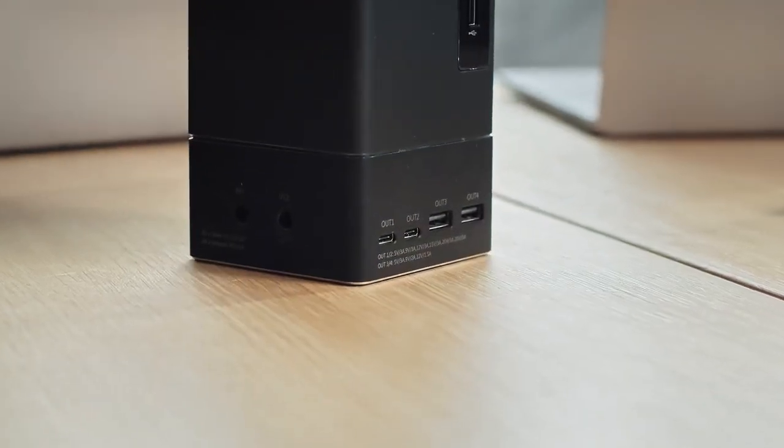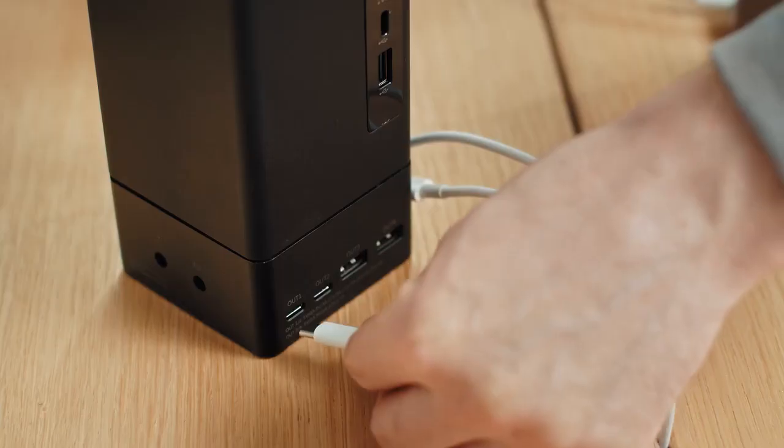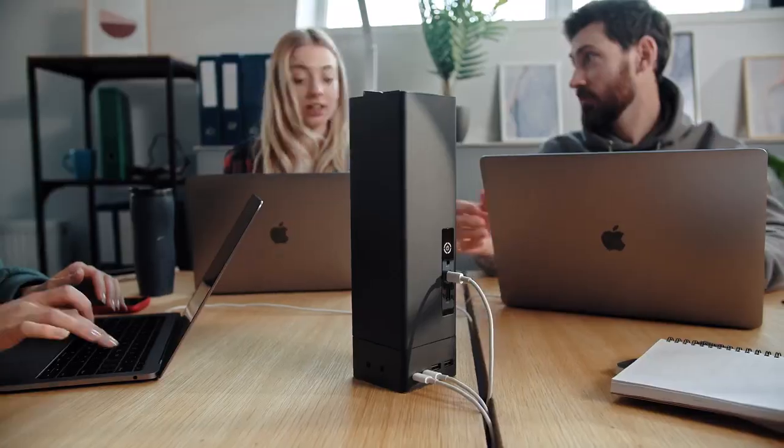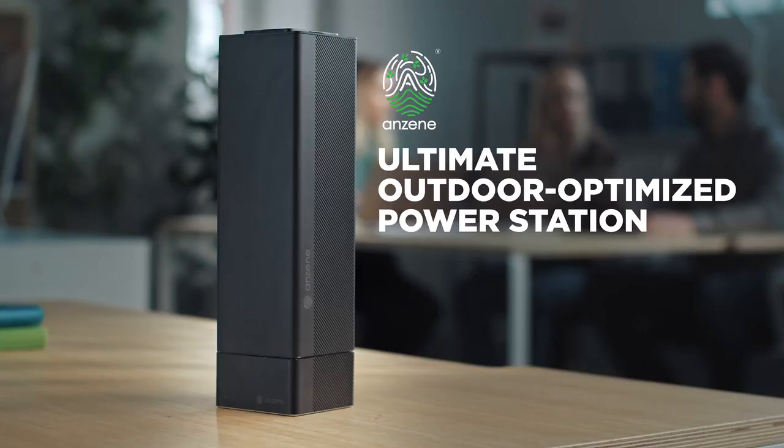Its massive output of power, in combination with an extension module, can easily charge three laptops at the same time. This is Anzine Energy Block.